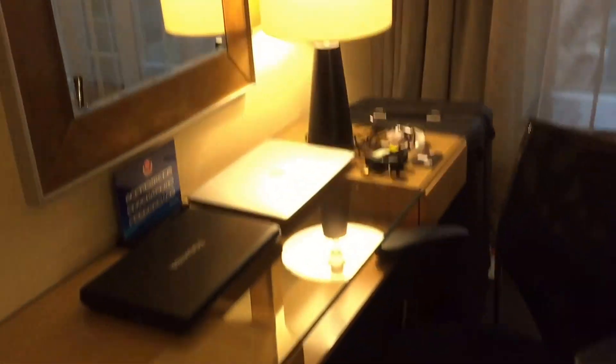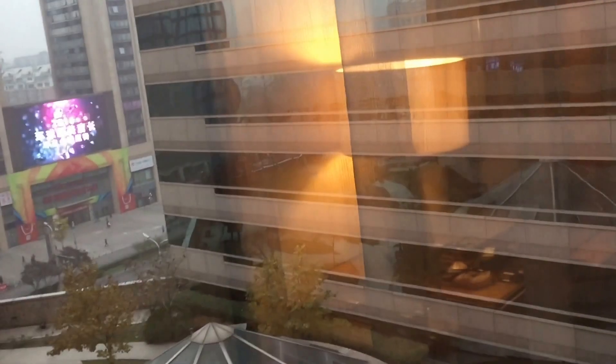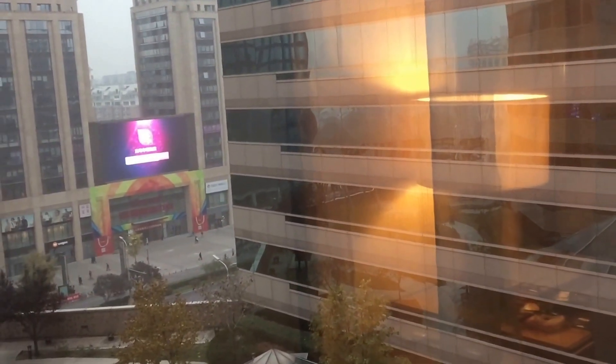Desk area — it's alright. Views of Beijing. The shopping malls, which are actually physically attached to the hotel — you walk straight out from the hotel straight into the shopping mall, which is quite handy. It's a huge, huge complex. One of the main streets of Beijing is literally just there.